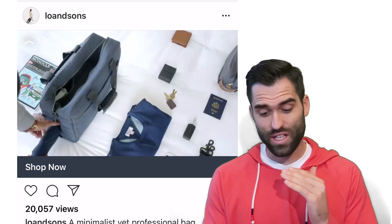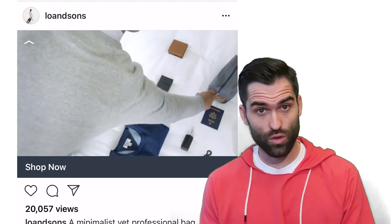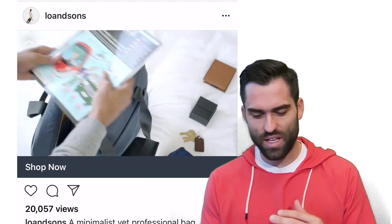This certainly isn't the only ad that they would want to be running. You need more of a lifestyle feel to this product to make its brand presence be powerful.